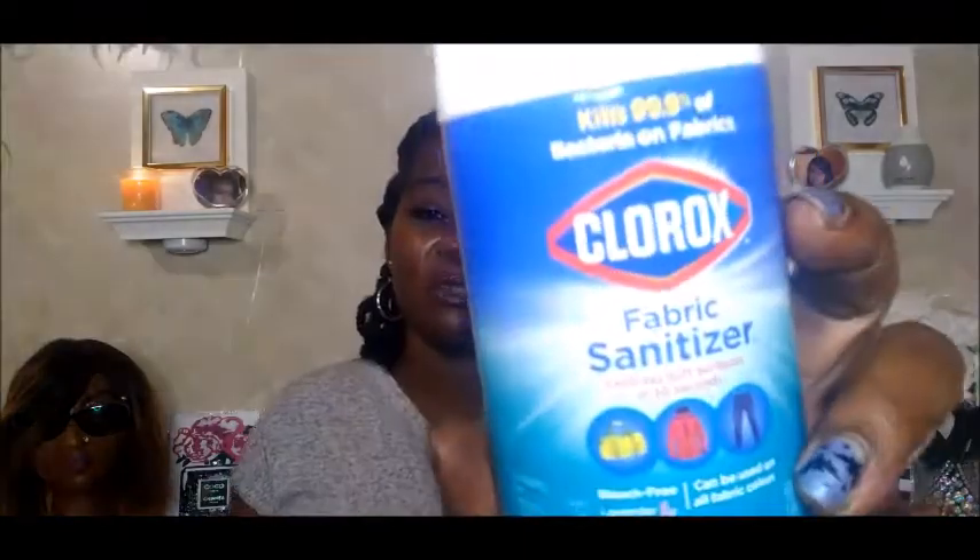Another nice find at Family Dollar — these fabric sanitizer sprays. You just spray this on your clothes. When I get in from work after a bad night, I spray my clothes down with it. I already had one bottle I've been taking to work for about a week. I went ahead and picked up another one. It has a strong, stout scent, but it kills 99.9% of bacteria on fabric.